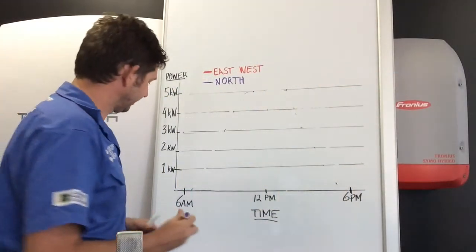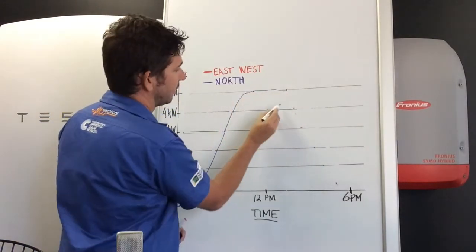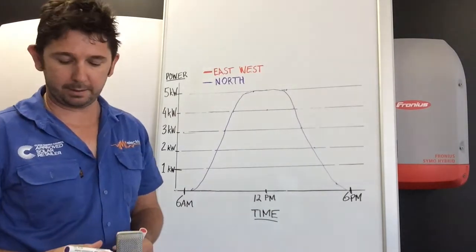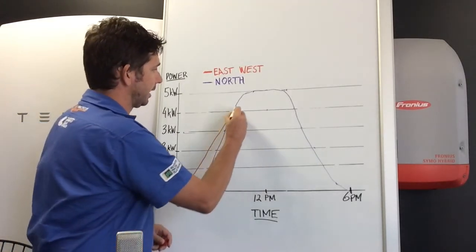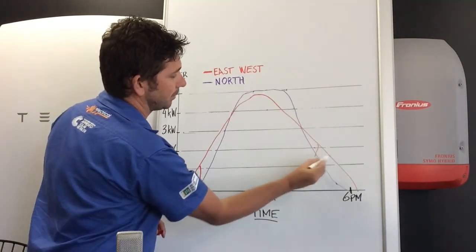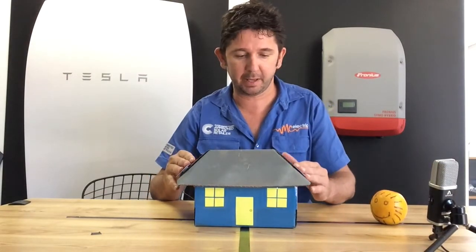The simplistic way of looking at it is this: panels on the northern roof don't start so early in the morning, but they gradually increase, get to five kilowatts, plateau there for a little while, and then go down until around six o'clock when they shut down a bit early. On the east-west roof, the panels start up a little bit earlier, possibly don't reach five kilowatts, but they finish a lot later. So at those times in the morning and afternoon when you're using power, you're producing more power on an east-west array.